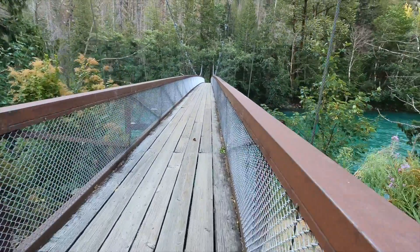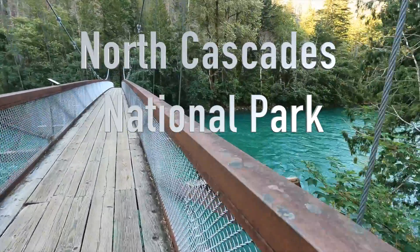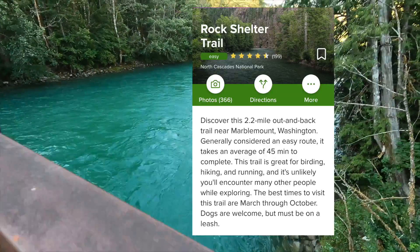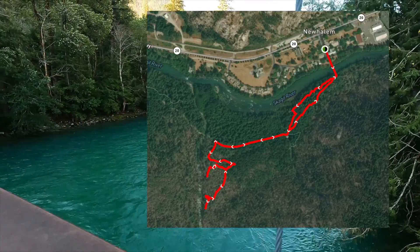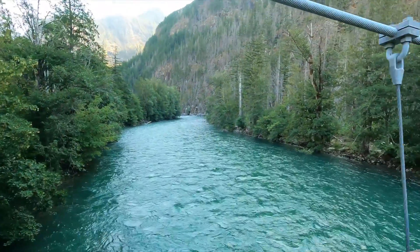Our adventure today takes us to Rock Creek Shelter, which is a really neat place where the Native Americans would come periodically to hunt goats and gather berries, etc. It's a cave formation in the side of a mountainous area where they had shelter in this beautiful creek.